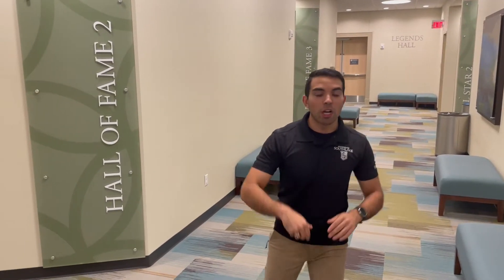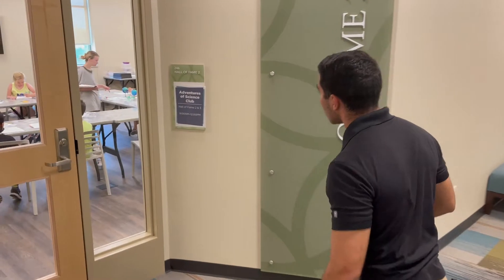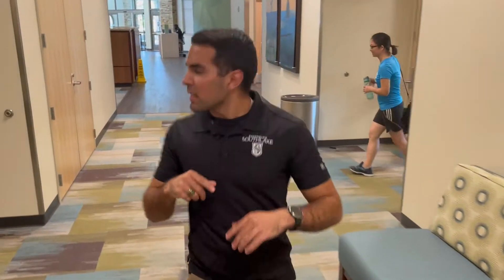But first, we've got Legends Hall down here, which is going to be our wedding and event venue. We also have our senior center — looks like there's a class going on, the Adventures of Science Club. Future scientists of America right there!